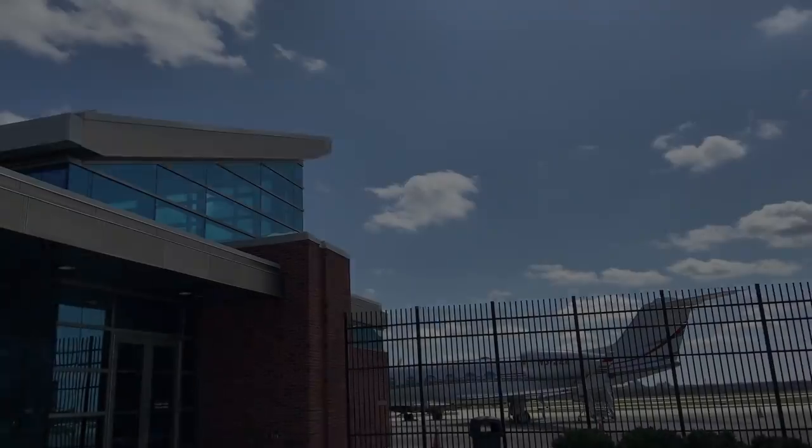Welcome to the Purdue University Airport in the School of Aviation Transportation Technology. Myself and a few other ambassadors would like to take you on a brief look at the facilities that we have to offer our students here at Purdue.